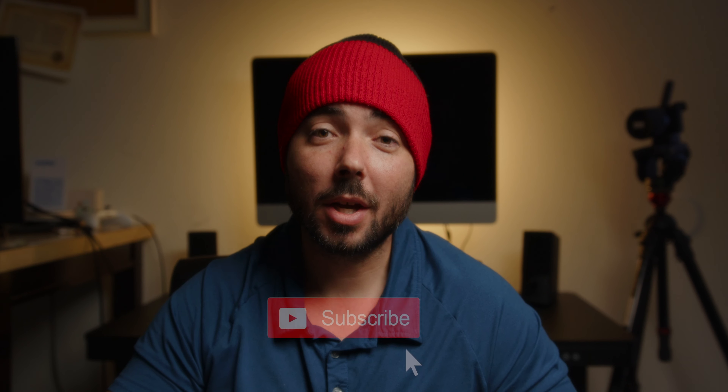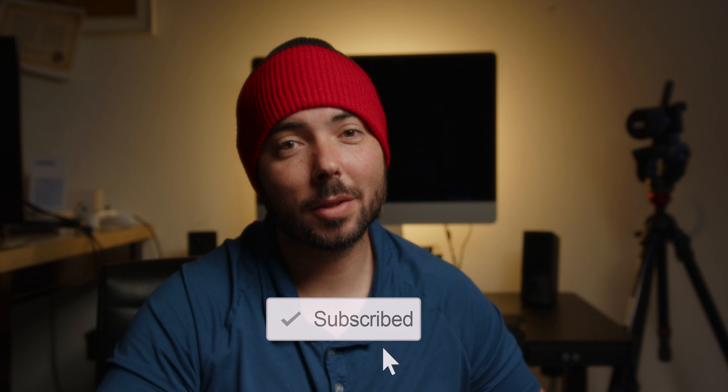Well guys, that's about everything that I use on a daily basis. Once again, I'm Scott Stevenson — thanks for watching. Feel free to check out my past videos as well as subscribe to see my future ones. Peace.